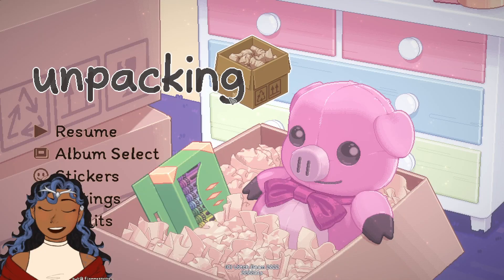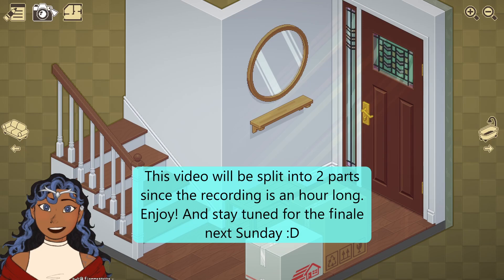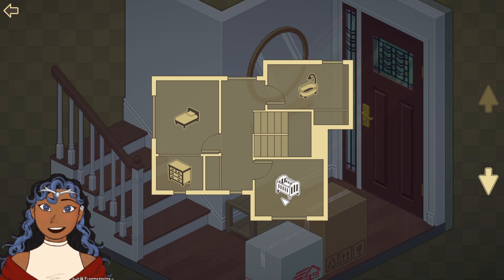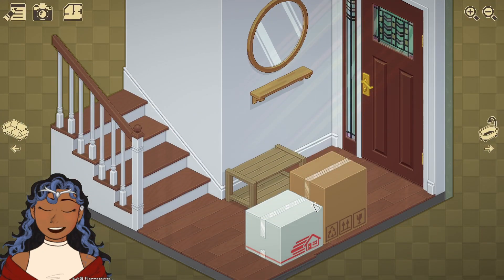Hey everyone, it's Big Mage here, and welcome back to another unpacking video. This time around, I think we're in our own house — question mark. It has an upstairs and a downstairs. We also are getting ready for a baby, and we just had a partner move in with us, I think like three years ago or something.